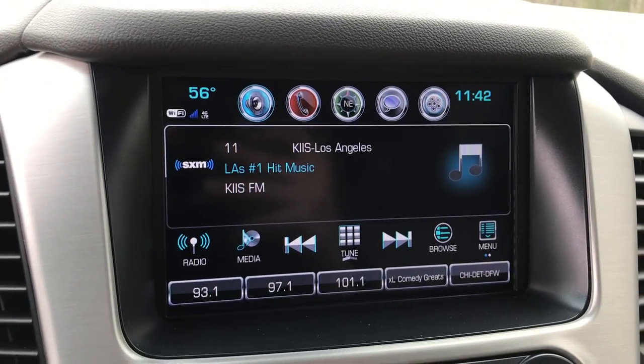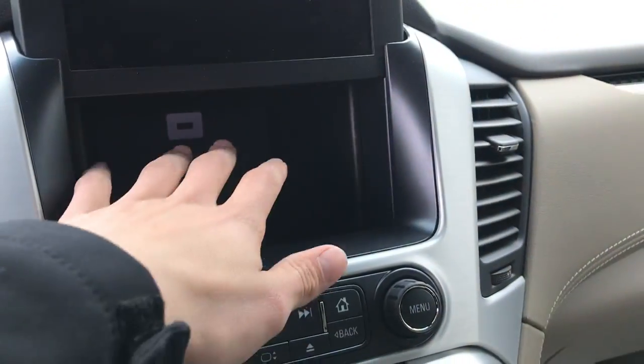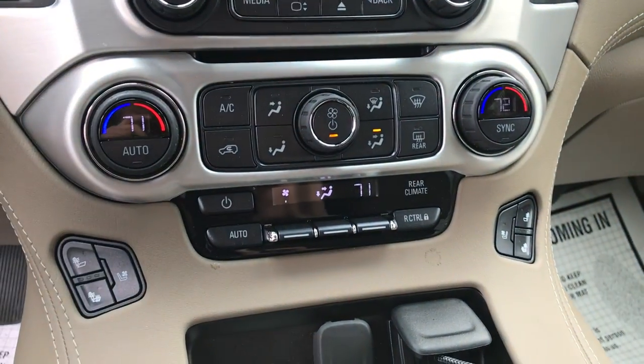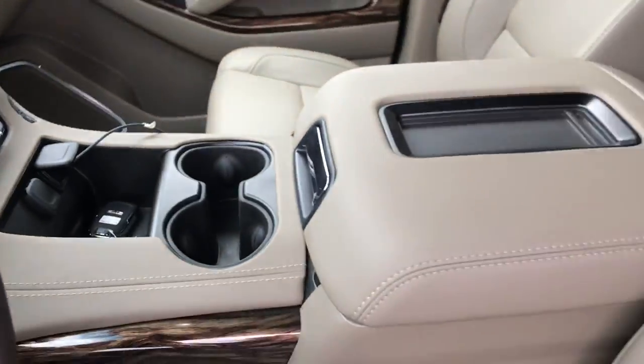Got your infotainment screen here with your backup camera as well as navigation. This whole screen does lift up and there is a charge port in there or some extra storage — pretty deep pocket. You got your climate control functions here for your three-zone climate control, front driver and passenger and then rear as well. Got your center console there.